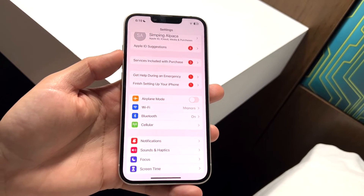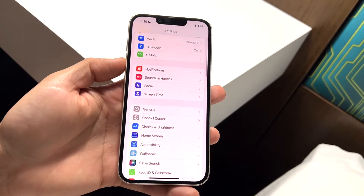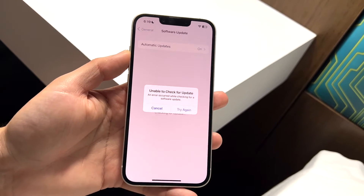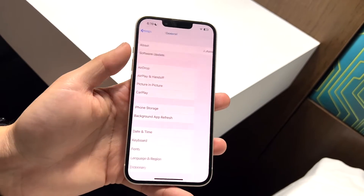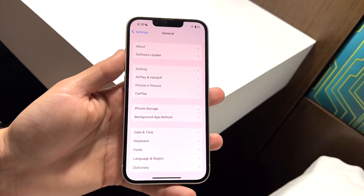The way I ended up fixing it was by updating my iPhone. So I scrolled down into General, clicked on General settings, then clicked on Software Update. As you can see it's unable to check right now because I don't have a signal, but go ahead and check for an available update on your device.